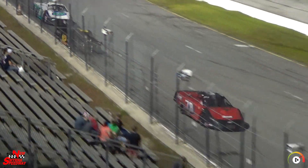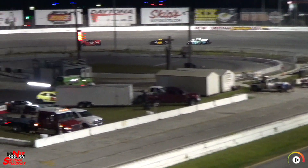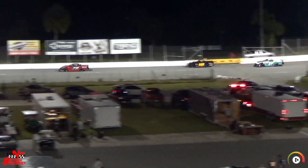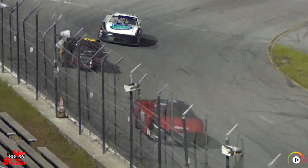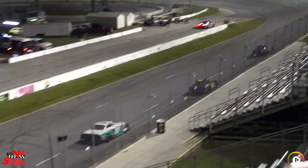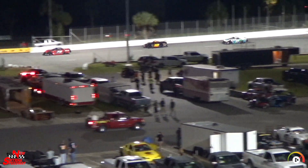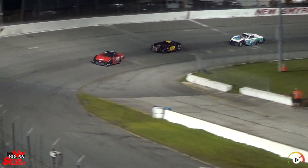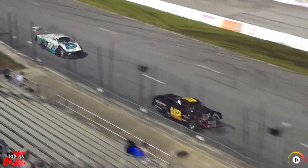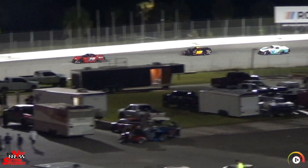Coming to five laps to go, the top three is still kind of right there — nothing's really changed. Unless every one of these cars has an issue when Mark Gray comes back out, I think we're going to make it. He's not on the trailer just yet, so there's a chance. He would love to see those top three get a little closer and all go for a spin — that would just be the perfect end to that.